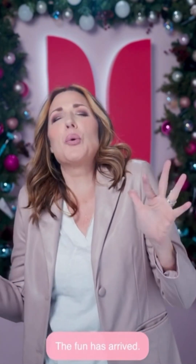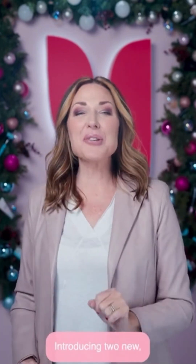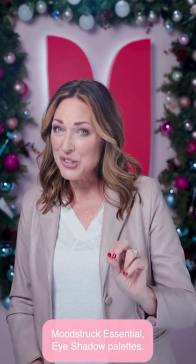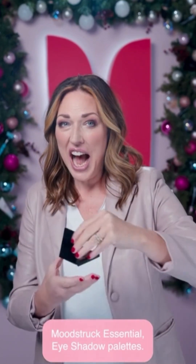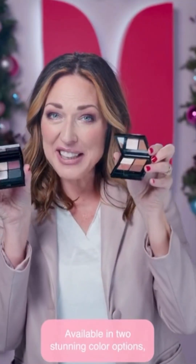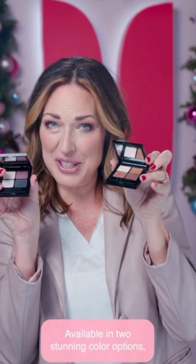The fun has arrived. It's all about the eyes. Introducing two new Moodstruck Essential Eyeshadow Palettes, available in two stunning color options: warm and cool. That's what I'm wearing — cool.